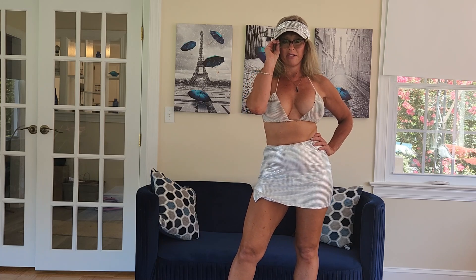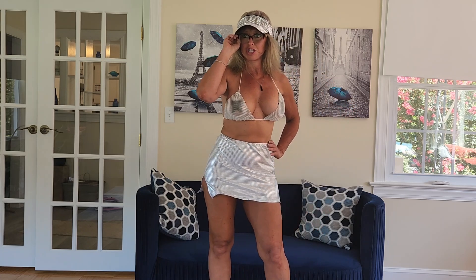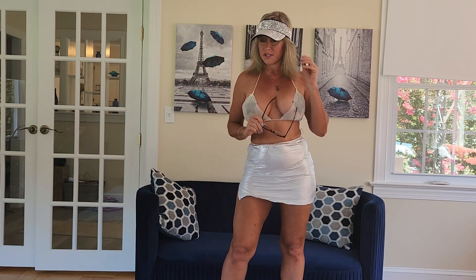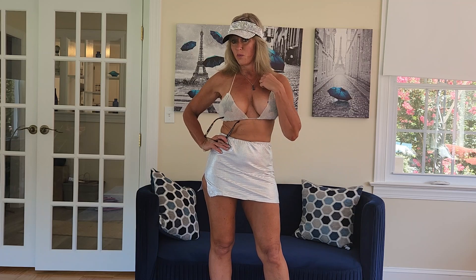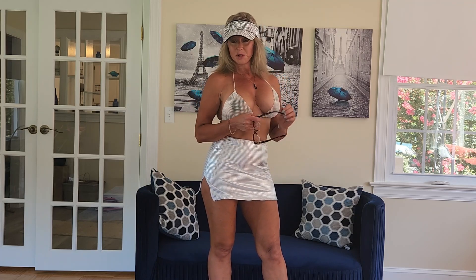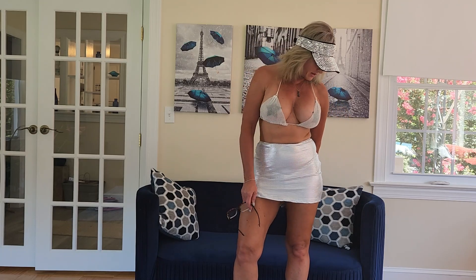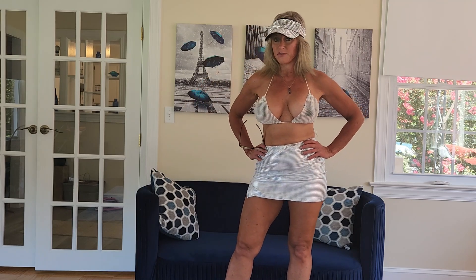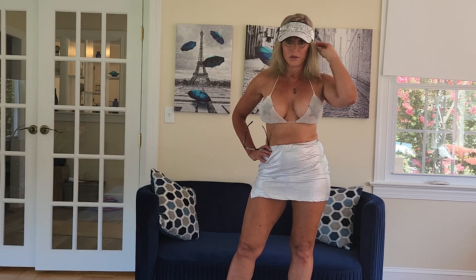Hello everyone, Reba here — welcome to my Fit Nice channel. If this is your first time here, I'm so glad you stumbled upon me. If you've been with me for a while, thank you so much for supporting me. This is my Fit Nice channel where I showcase different styles and fashions, and a lot of the items I try on are things that you guys send me.